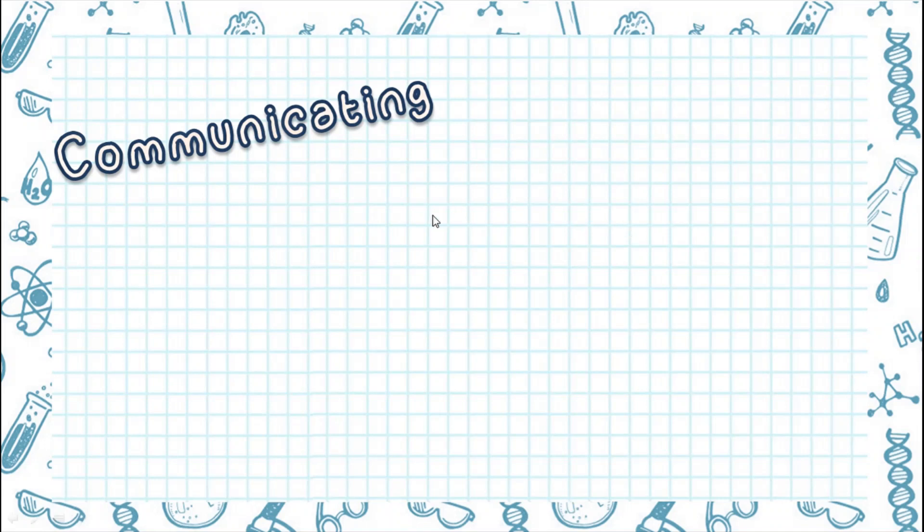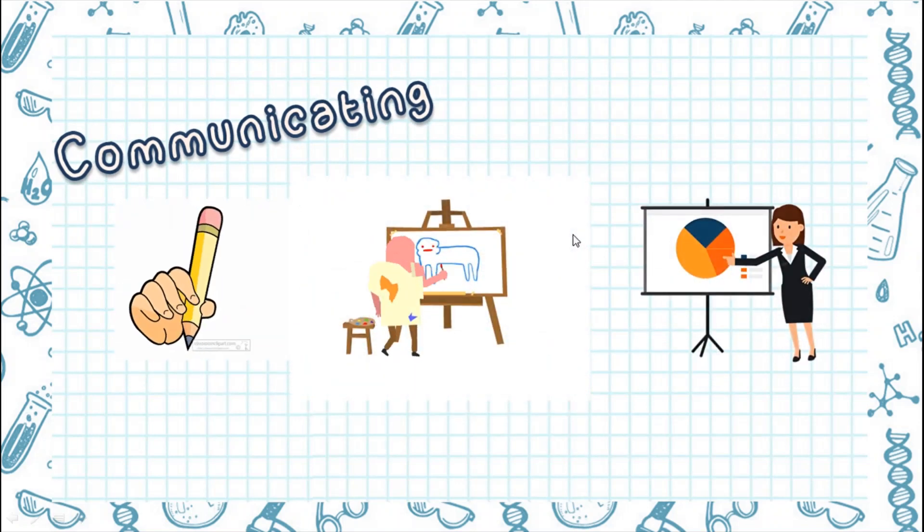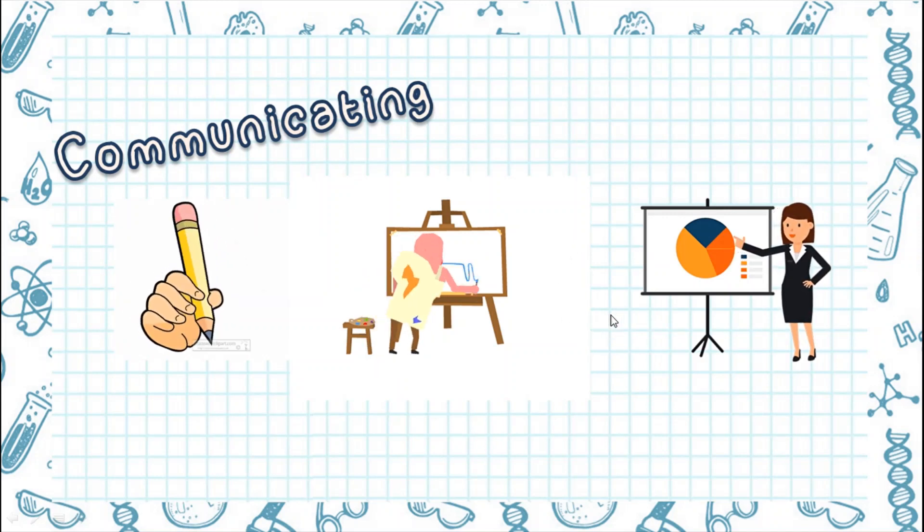Communicating means to write down, draw, or tell your ideas to other people. Scientists always use this to communicate to other scientists.